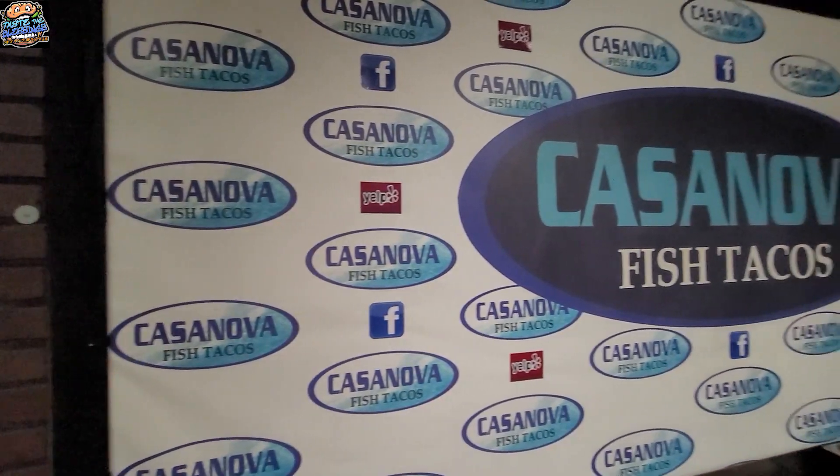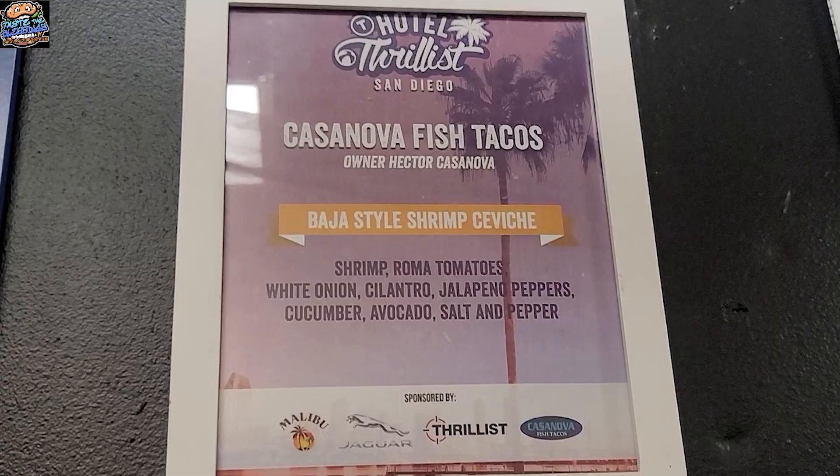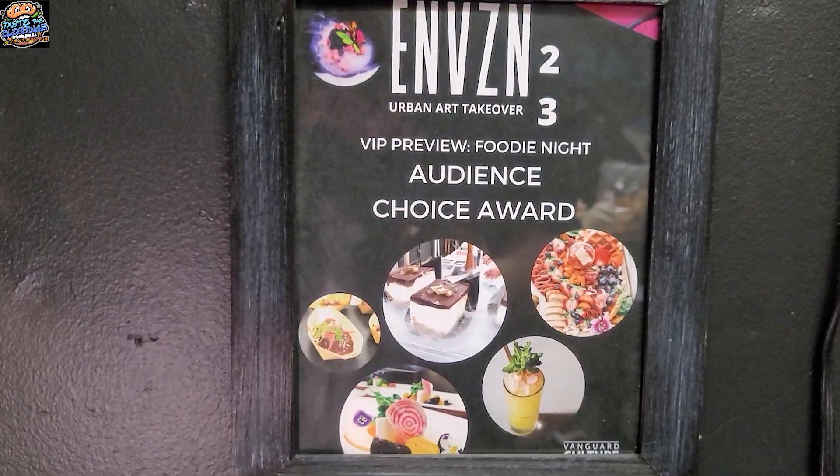Hi guys, my name is Chef Edgar Casanova and today you are at Casanova Fish Tacos in San Diego. My business started 14 years ago where I was laid off from my job at that time and I started this business three months after.